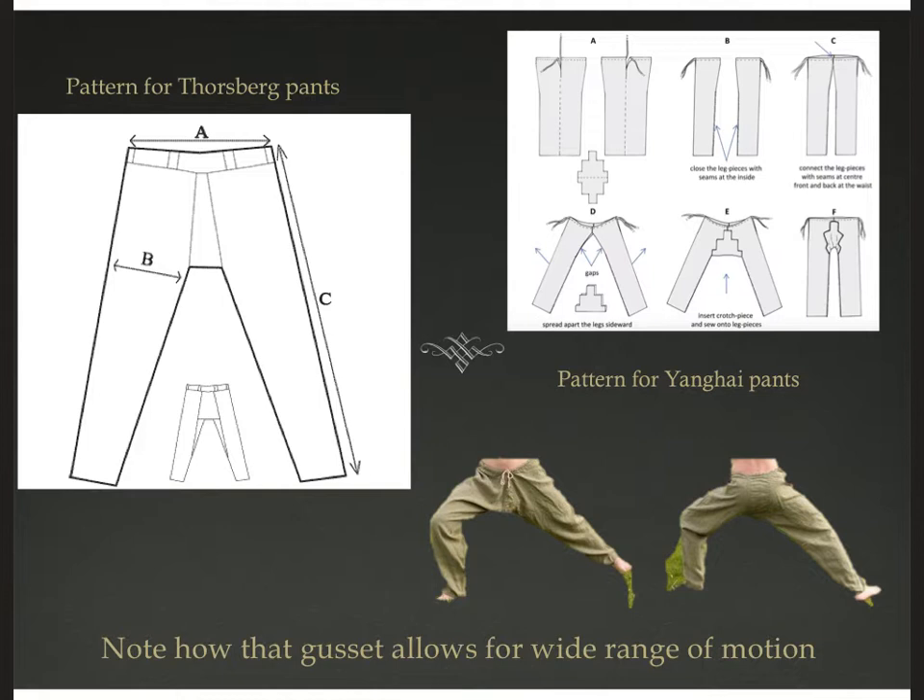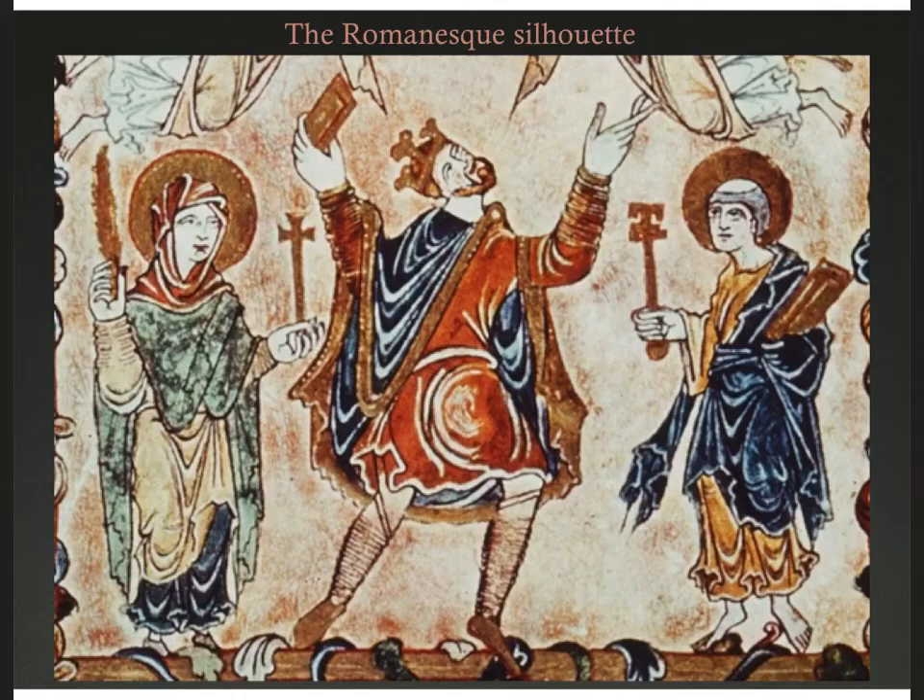Then you can just stitch them together at the join where the gusset is. You can either run a belt through those belt loops, or you can run a drawstring through the top — fold over that top edge to make a little tunnel and then run a rope through it. And now you've got a drawstring to tighten those pants to fit.